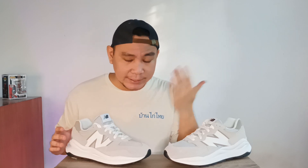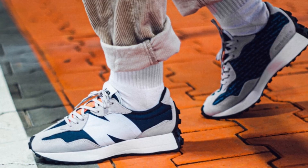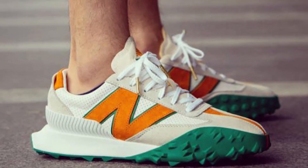Right off the bat, I gotta say the 5740 is easily my favorite new release from New Balance this year, at least design-wise. I'm talking about new silhouettes and not new colorways of shoes that were released before. Over the past year and a half, we've seen New Balance come out with some new lifestyle models, such as the 327, the 237, the XC72.